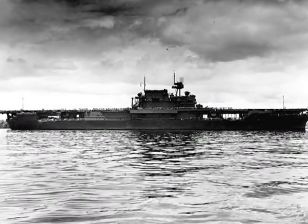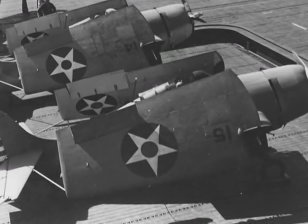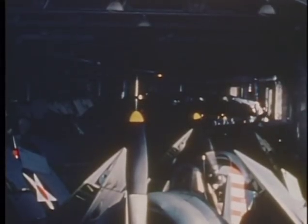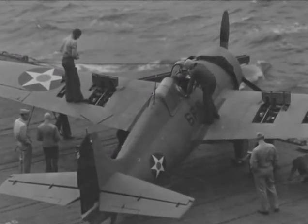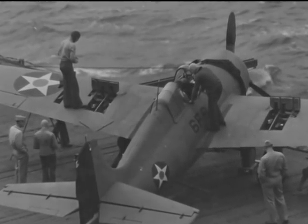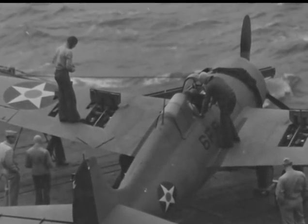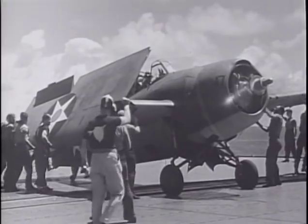Enterprise received the new F4F-4. The Dash-4 incorporated a major change: instead of fixed wings, Wildcats now had folding wings, which allowed for more room above and below decks. Grumman also increased the armament from four .50 caliber machine guns to six. However, the weight of the extra machine guns and the wing folding mechanism meant that the total number of rounds per gun had to be decreased. Experienced pilots were not pleased — even though the new Dash-4s had more machine guns, Wildcat pilots now had less firing time. After early carrier trials, pilots complained that the Dash-4 did not perform as well in the air as the earlier Dash-3.